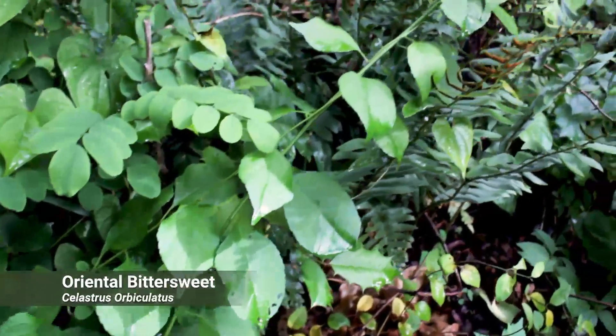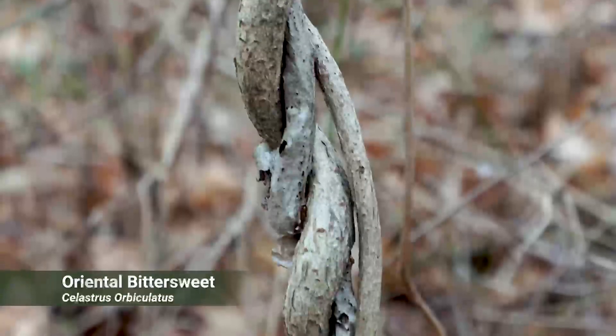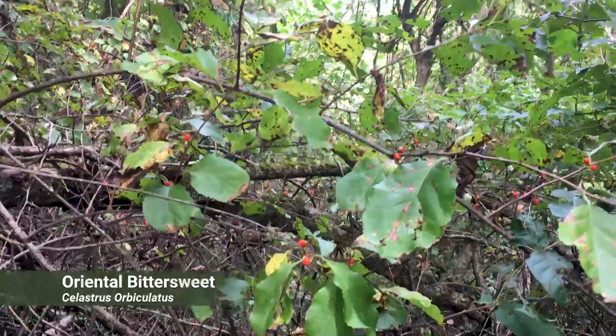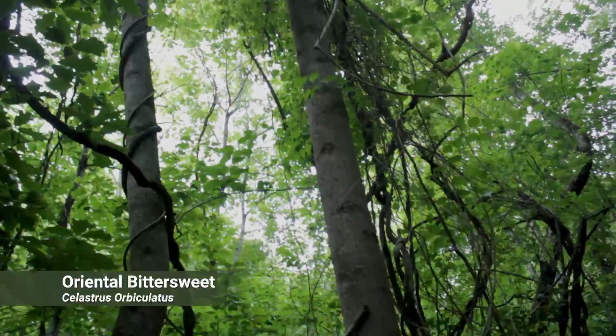Bittersweet is a vine with oval to rounded leaves and a pointed tip. The bark has speckles on it known as lenticels, and in the fall they will have multiple red berries with yellow wings. This vine is known to girdle and even topple the most mature trees.